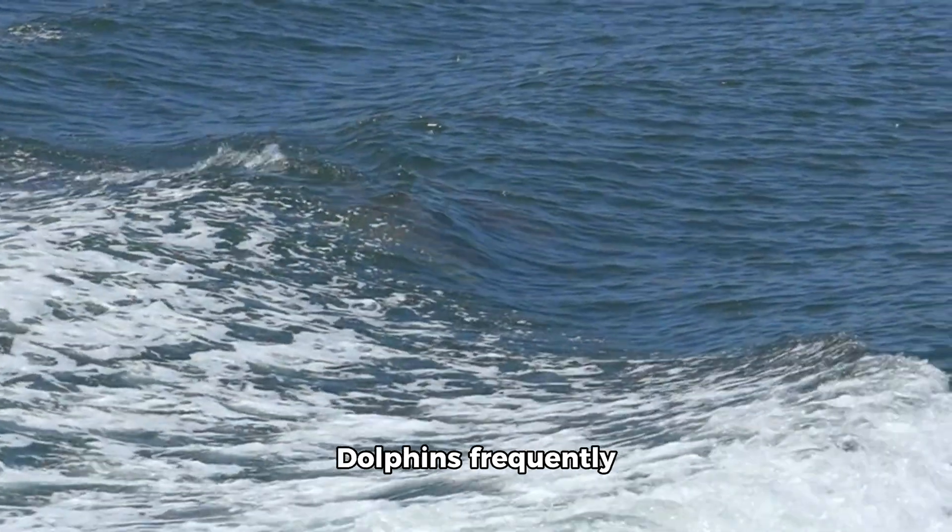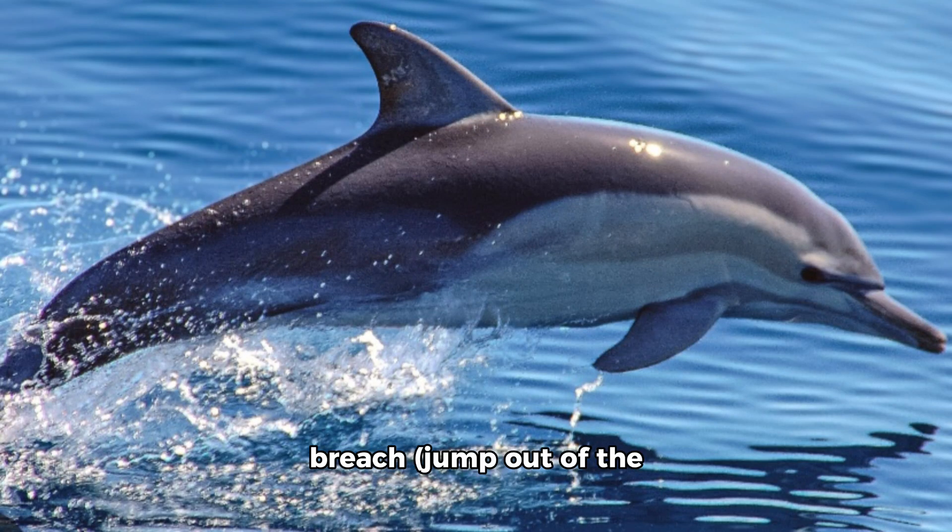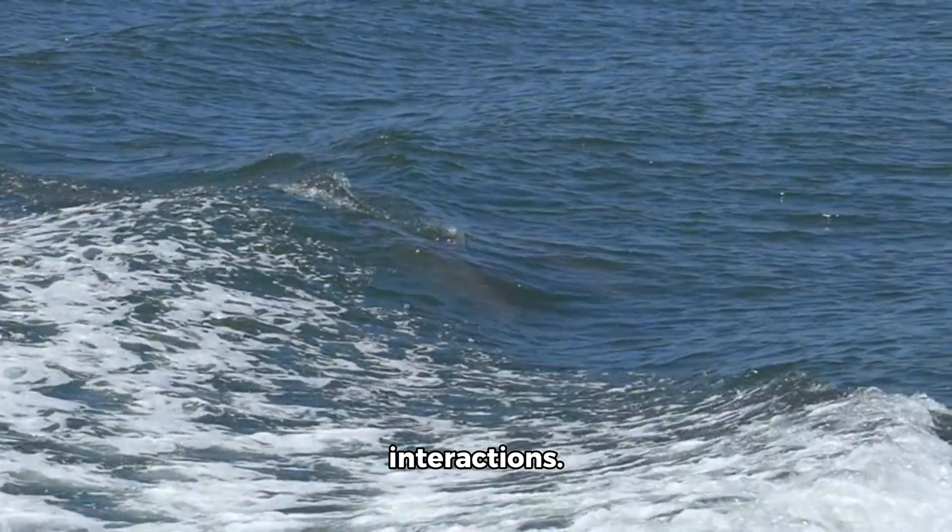Leaping and Surfing: Dolphins frequently breach — jumping out of the water — and surf on waves, which is thought to be a form of play, as well as a way to breathe more easily or maintain social interactions.